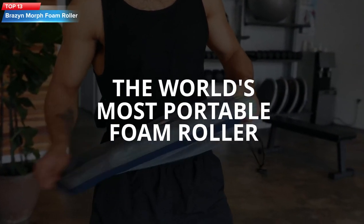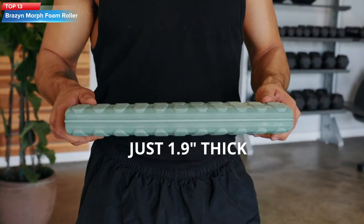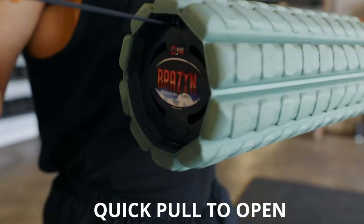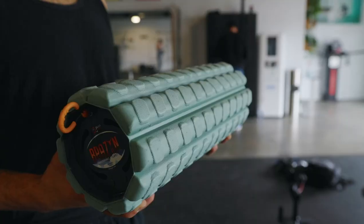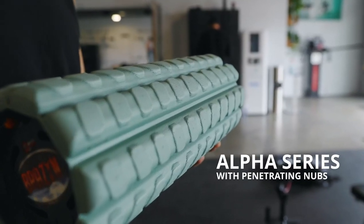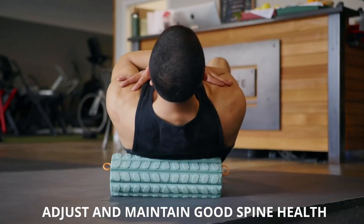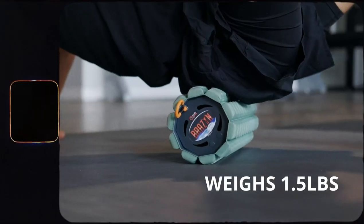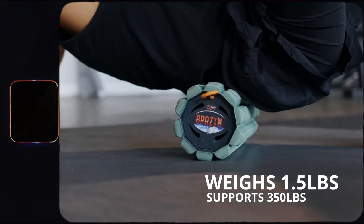Top 13: The Brazyn Morph Foam Roller Bravo Midnight is a collapsible travel foam roller that provides relief for back pain, aids in workout muscle recovery, and functions as a back massager, deep tissue leg massager, back cracker, and stretcher. It is small, portable, sturdy, and versatile.